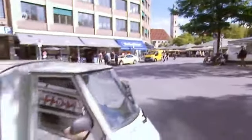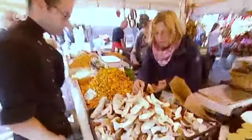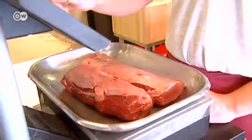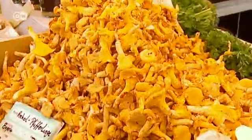It's located in the heart of Munich and has become a favorite destination for gourmets. It's open six days a week and there are over 100 stallholders. The Viktualienmarkt has quite a big selection of wine, cheese, meat, mushrooms, and so many different products. There's something for everybody here and that's what's so great about it.